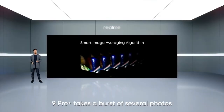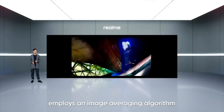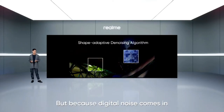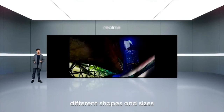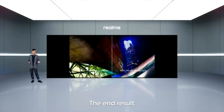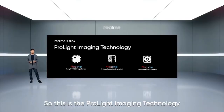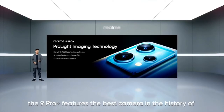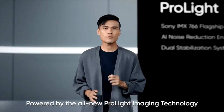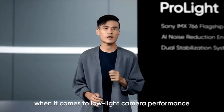When you press the shutter, Night Pro Plus takes a burst of several photos. The AI Noise Reduction Engine employs an imaging averaging algorithm to find the differences and remove as much digital noise as possible. Because digital noise comes in different shapes and sizes, the noise reduction engine uses deep learning to identify and remove these shapes. The end result? Beautifully clear low light photos with far less digital noise. This is the ProLight Imaging Technology powering the main camera. The Night Pro Plus features the best camera in the history of the Realme number series, able to go head-to-head with flagship devices when it comes to low light camera performance.